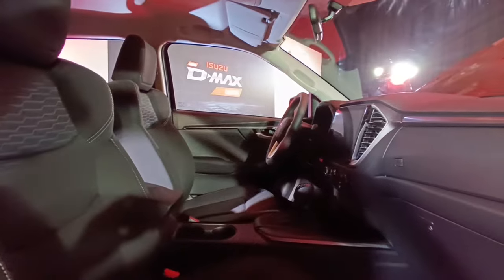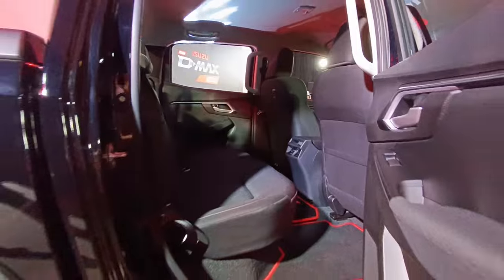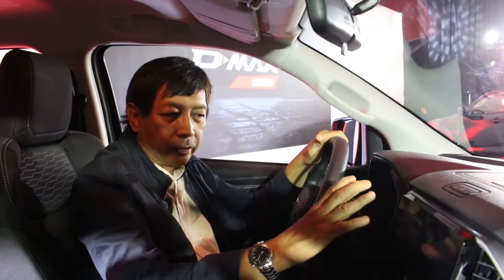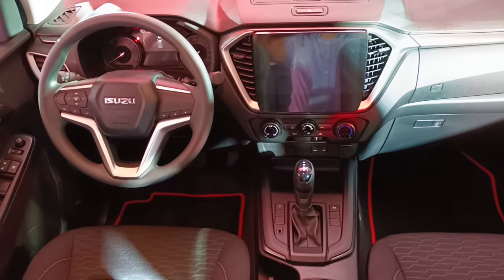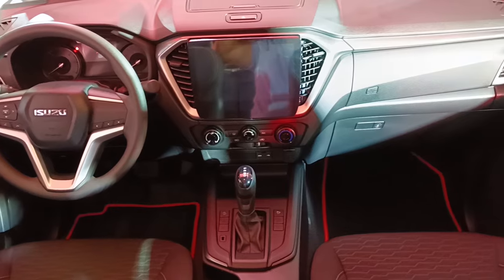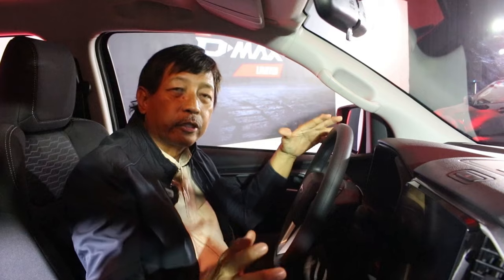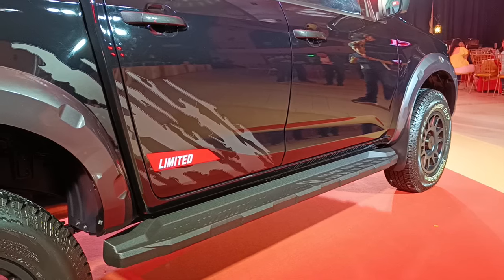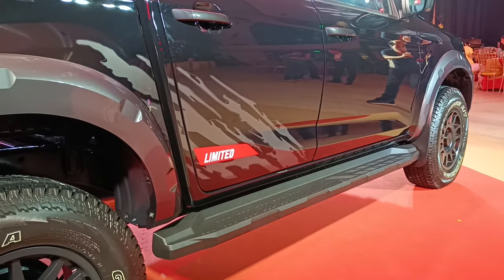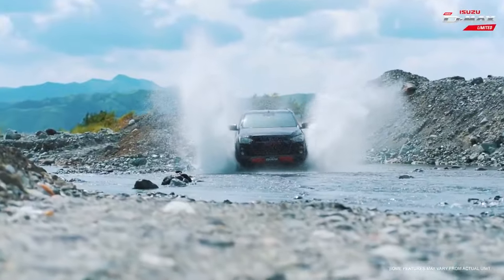The D-MAX has a very nice interior with black accents — very comfortable. There's a wide screen for video and also for the backup sensor monitor. Most of the changes are on the outside, including the 17-inch tires that give the vehicle good ground clearance, making it great for out-of-town trips, especially in the outdoors.